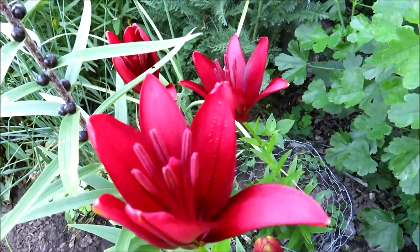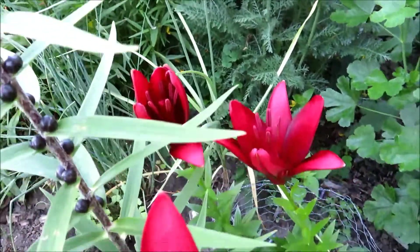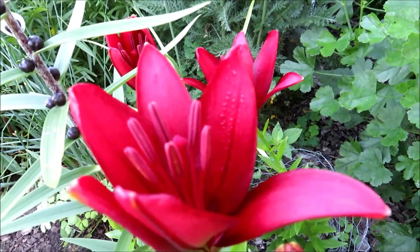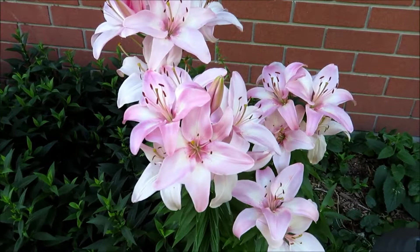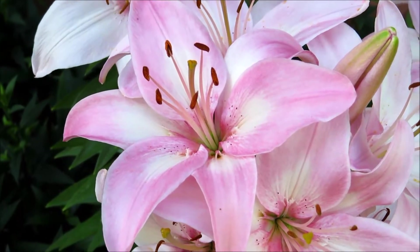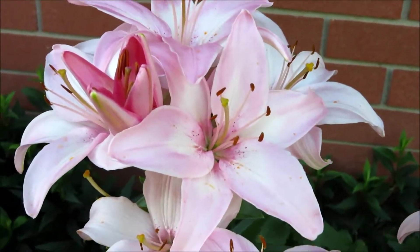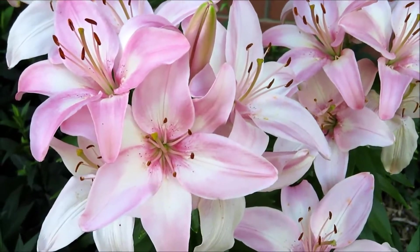These lilies just burst open. These are my lilies, but they were given by my friend. Look at these daylilies — the color, the pink, just so wonderful. Full of flowers, so nice, very very beautiful.